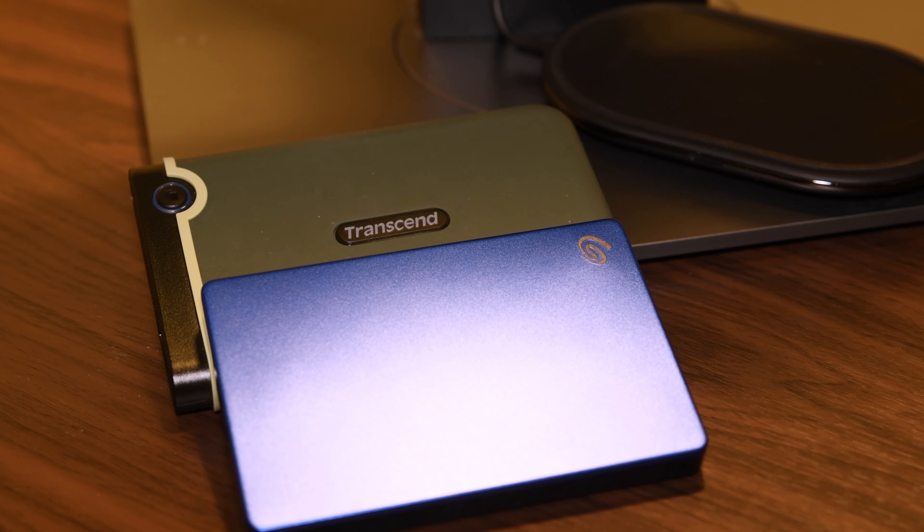For external hard drives, I use Transcend and Seagate, though I only travel with Transcend because of the military-grade silicon rubber coating that provides extra protection.